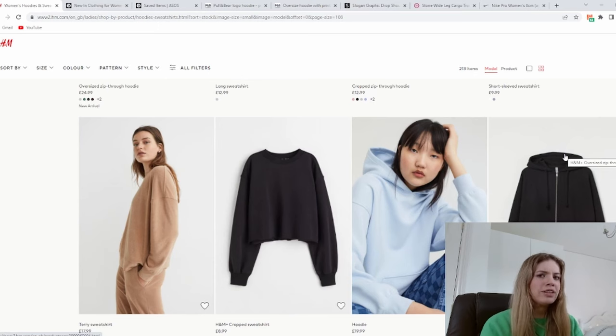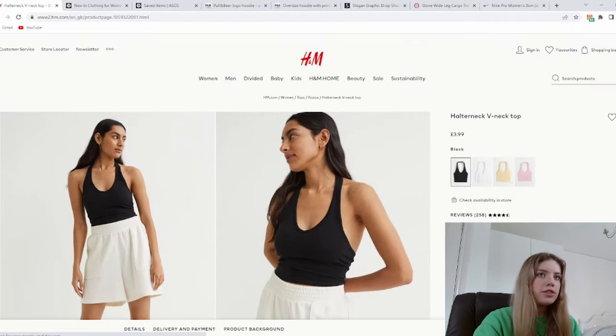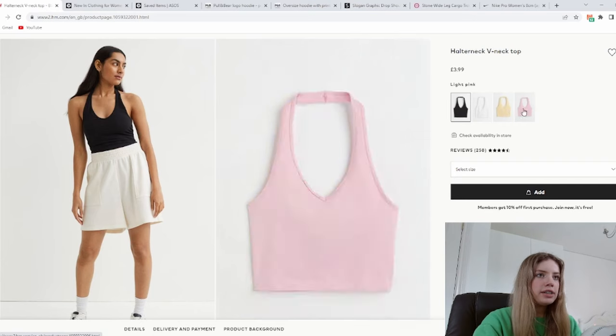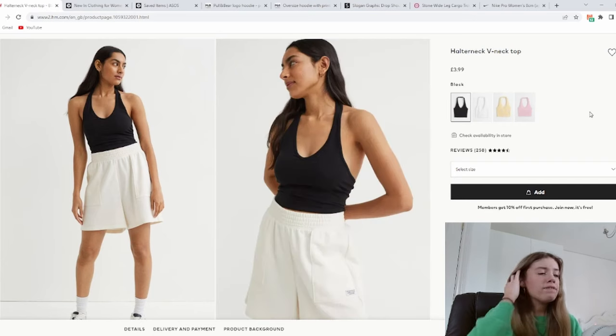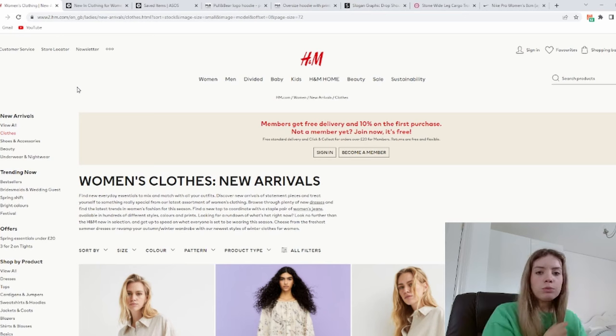The first place to get summer clothes is definitely H&M — they have the best essentials. I'm obsessed with their halternecks; they come in so many different colors. I have the white and the pink one, they're £3.99 and they fit ridiculously well — I wear a size small. One of my biggest tips for your wardrobe is having a color palette so you can mix and match. I'm getting basics now and saving statement pieces for closer to summer. You don't want to spend all your money on micro trends.